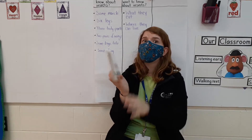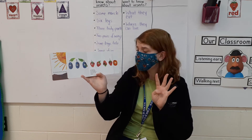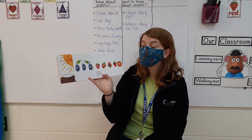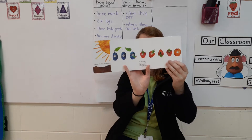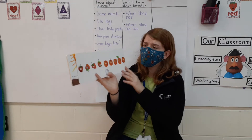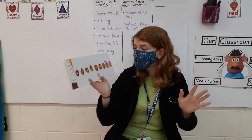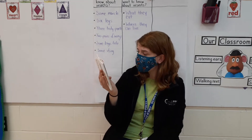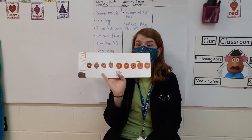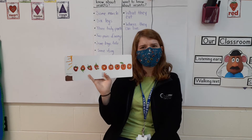On Thursday, he ate through four strawberries, but he was still hungry. On Friday, he ate through five oranges, but he was still hungry. He's eating a lot of food. I wonder why he has to eat all this food.